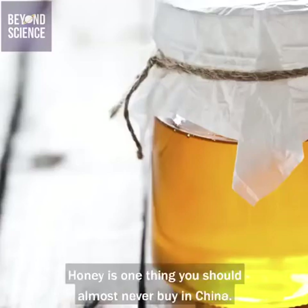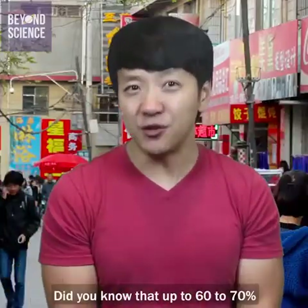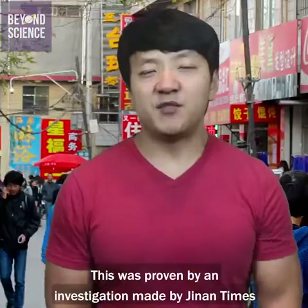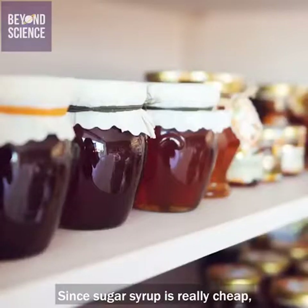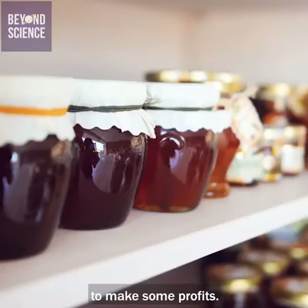Number five: honey. Honey is one thing you should almost never buy in China. Did you know that up to 60 to 70% of all the honey in China is actually fake? This was proven by an investigation made by G9 Times revealing malpractice in the Shandong honey industry. Since sugar syrup is really cheap, many companies have been adding it to honey to make a profit.